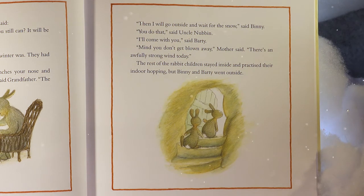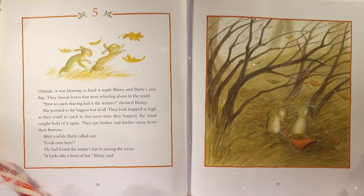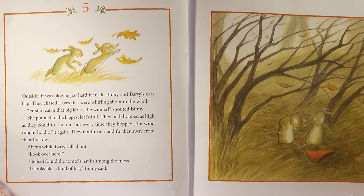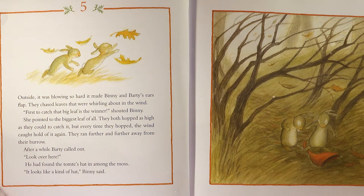'It's when the cold gets so cold it pinches your nose and everything turns as white as cauliflower,' said Grandfather. 'The white stuff is called snow.' 'Then I will go outside and wait for the snow,' said Benny. 'You do that,' said Uncle Nubbin. 'I'll come with you,' said Barty. 'Mind you don't get blown away,' Mother said. 'There's an awfully strong wind today.' Benny and Barty went outside. It was blowing so hard it made their ears flap. They chased leaves that were whirling around in the wind.